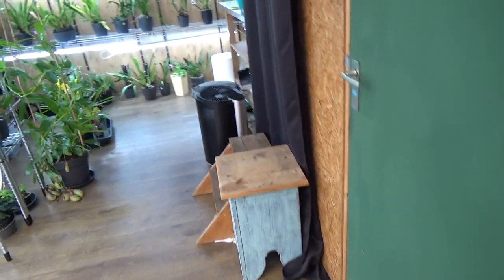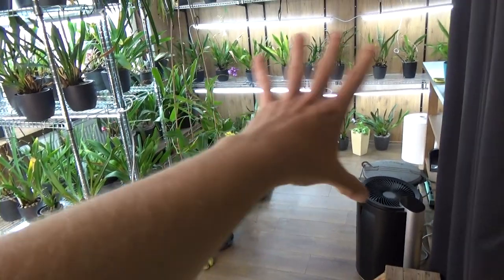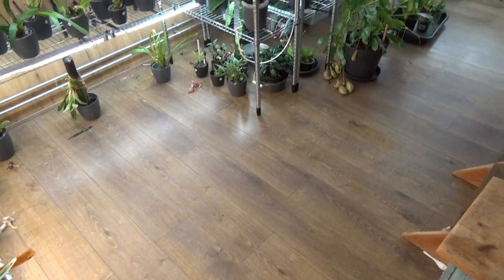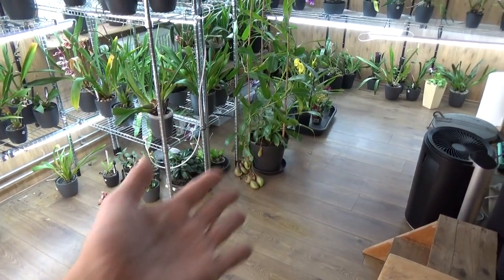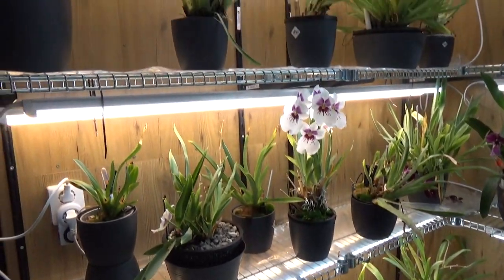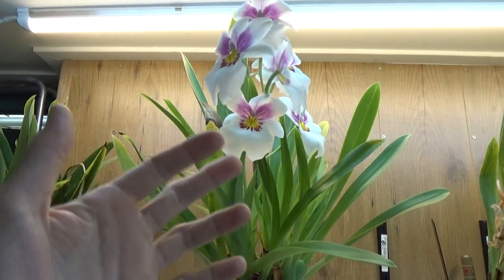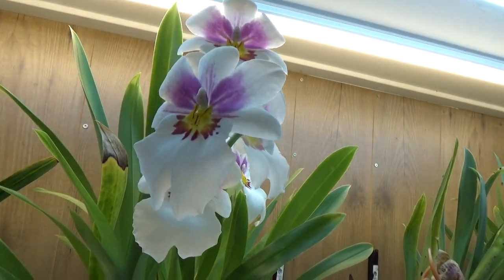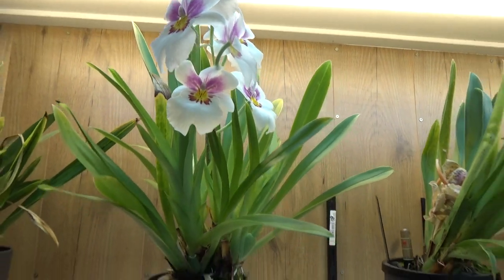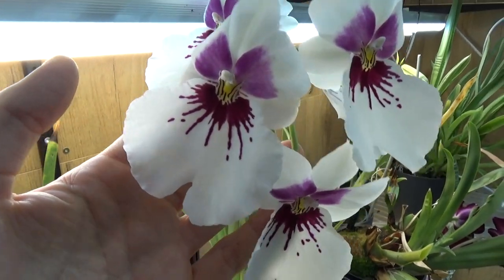I'm not sure if you saw it last Sunday, but I did clean up the room and reorganize, and I'm still incredibly happy with it because it gives me so much more room. What is also still beautiful — I still have some Miltoniopses in bloom. This is a fairly fresh new spike, the second time this one is blooming this year, and I'm not complaining at all. This one is still in beautiful bloom.